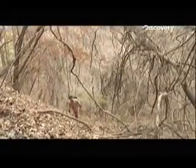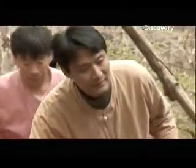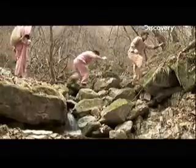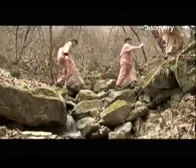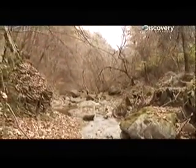But the real prize lies deeper in the mountains. He's venturing beyond the farms in search of wild Ginseng. Only the most experienced can find this king of roots, and that's why they call him the master. To spot Ginseng, you need a keen eye, a natural compass, and an ability to appreciate the wood for the trees.